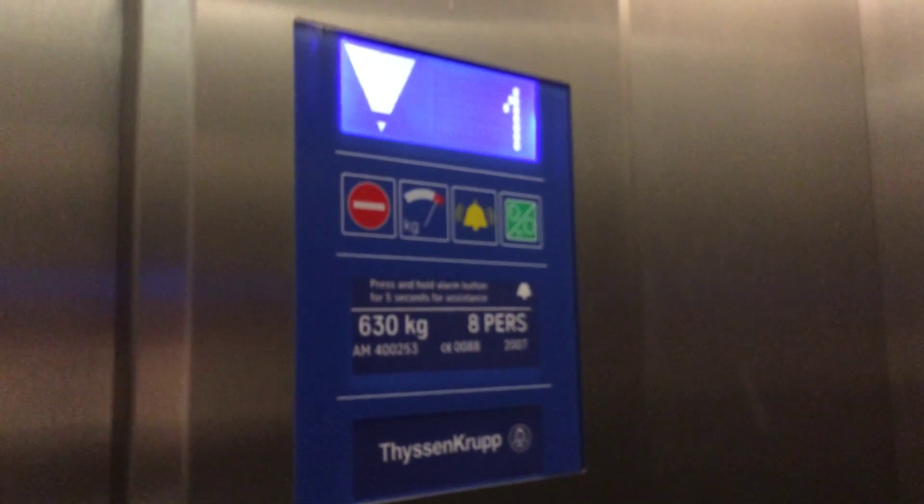Belfast Central. There's elevator number 2. Let's ride it. Here it comes now. There it is — what, only went out. Let's go down to zero. Star button. Door chime works. I like that. And the capacity is 630kg, 8 persons, made 2007.